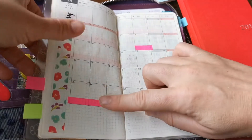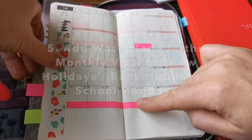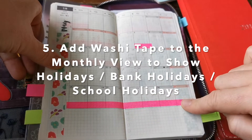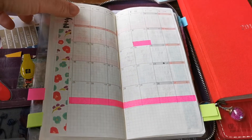I also like to add washi tape to signify when there are bank holidays, school holidays, or actual holidays where we're physically going away as well. So that's another thing that you could perhaps set up.